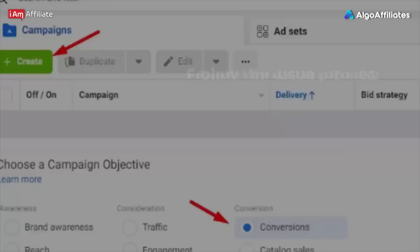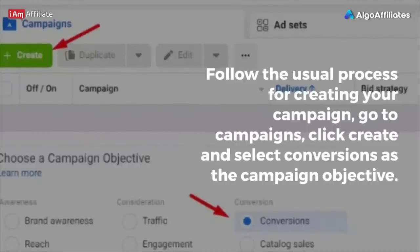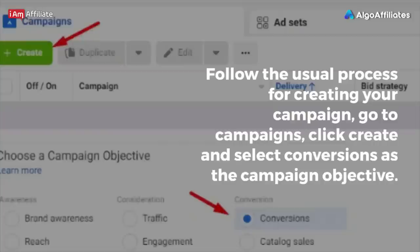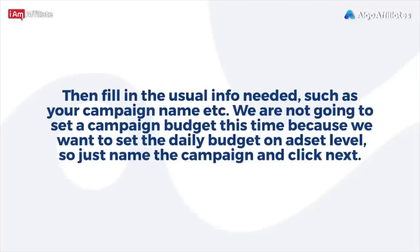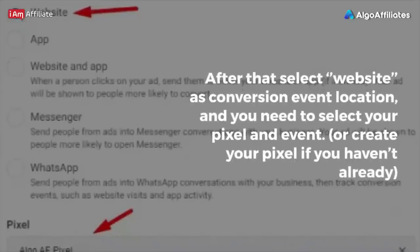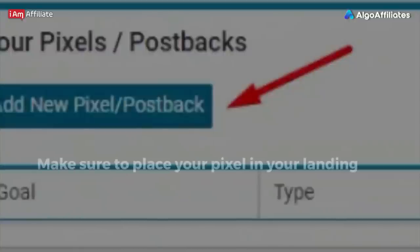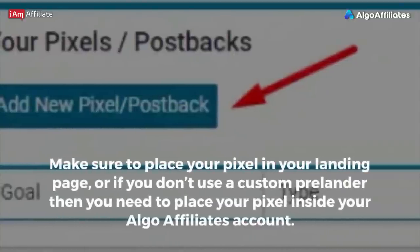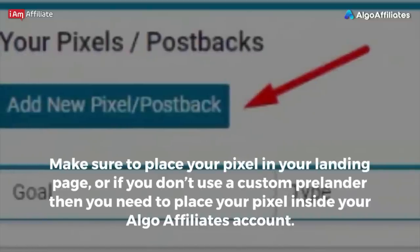How to set up your campaign on Facebook: follow the usual process for creating your campaign. Go to Campaigns, click Create, and select Conversions as the campaign objective. Fill in the usual info such as your campaign name. We are not going to set a campaign budget this time because we want to set the daily budget at the ad set level, so just name the campaign and click Next. After that, select Website as Conversion Event Location, and select your pixel and event, or create your pixel if you haven't already. Make sure to place your pixel in your landing page, or if you don't use a custom pre-lander, place your pixel inside your Algo Affiliates account.